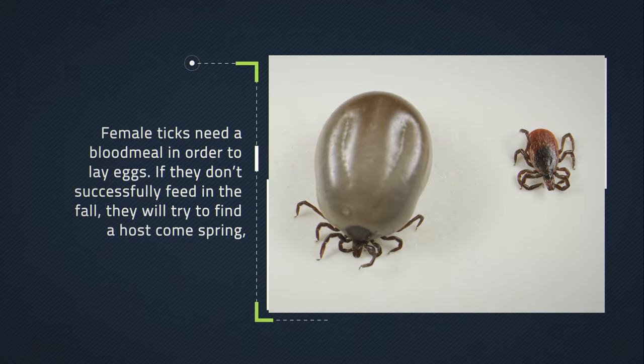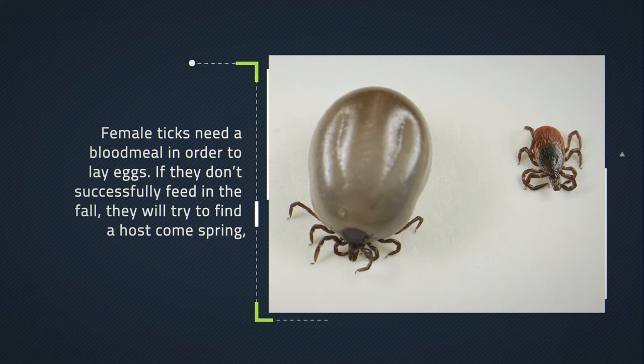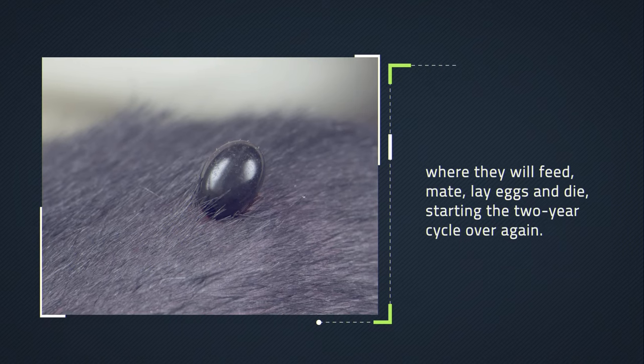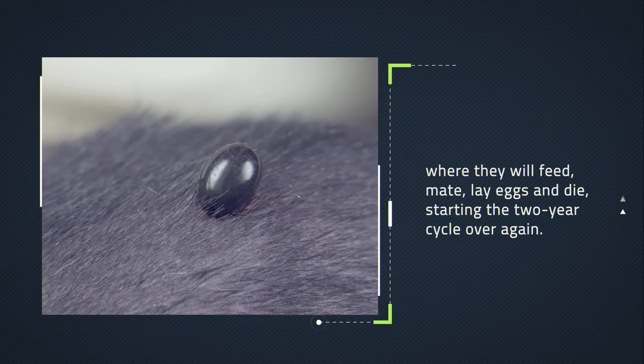Female ticks need a blood meal in order to lay eggs. If they don't successfully feed in the fall, they will try to find a host come spring, where they will feed, mate, lay eggs, and die, starting the two-year cycle over again.